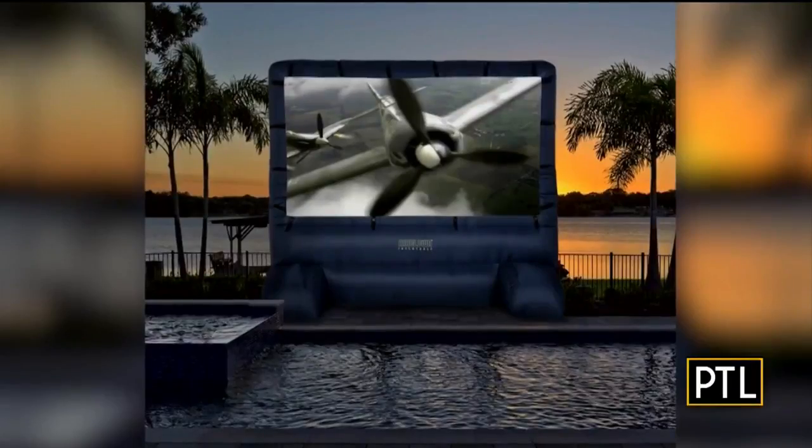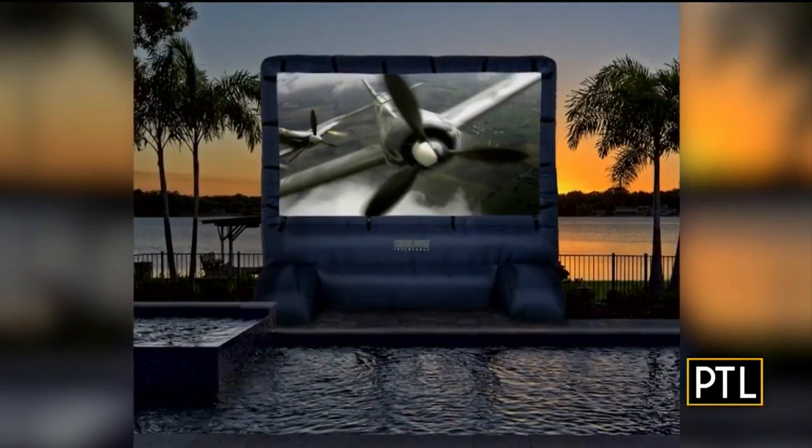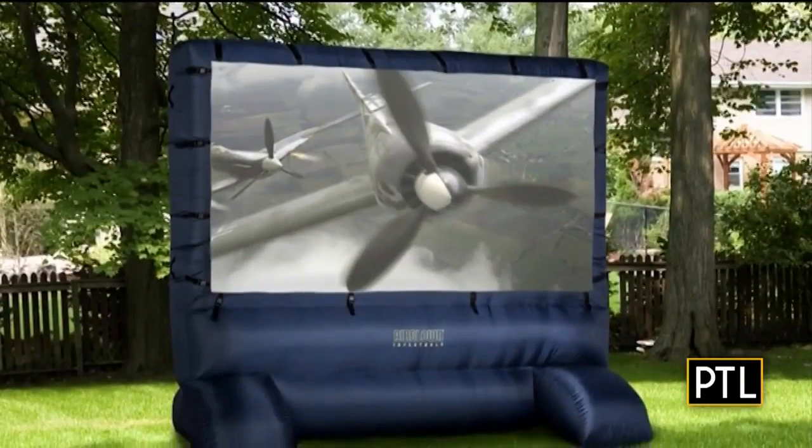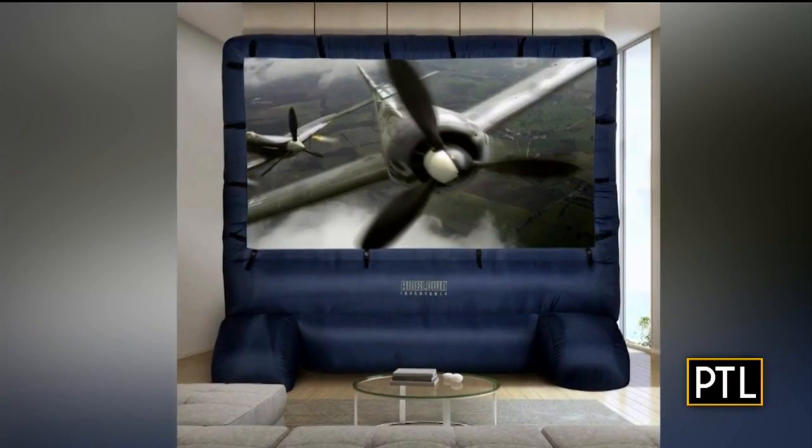Finally, when the sun goes down, keep the party going with a portable inflatable outdoor movie screen. You'll need a projector to show your movie, but it's easy to set up and a sure crowd pleaser.